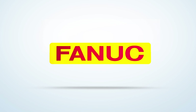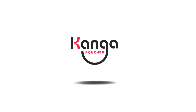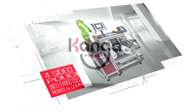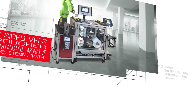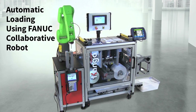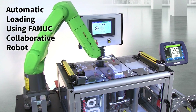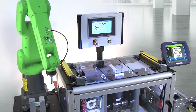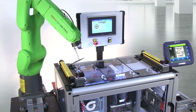FANUC America Authorized System Integrator RND Automation and Engineering recently released its latest manufacturing solution, the Kanga Poucher. RND developed this VFFS system to pair with a FANUC CR7IAL collaborative robot to produce up to 20 products per minute. The system starts as the FANUC CR7IAL automatically loads product into the Kanga Poucher with its customized product feed tooling.